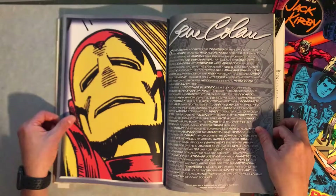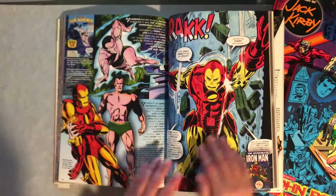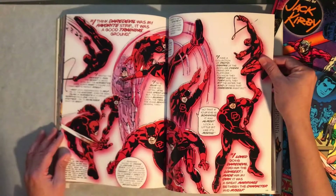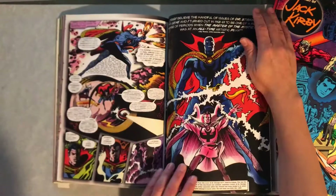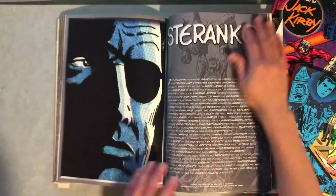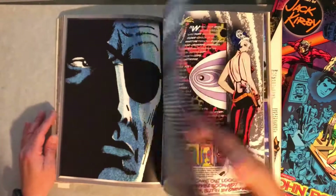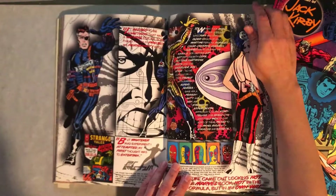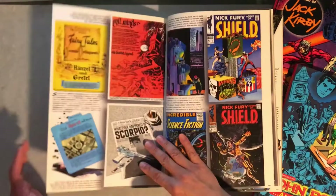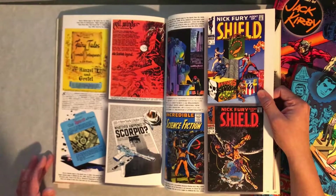Gene Colan — Iron Man and Namor. Daredevil. I really like this Doctor Strange version here with the covered face. Jim Steranko — another one of my favorites. Jim Steranko kind of really took what Jack Kirby was doing and kept going with it, so I really like his style.